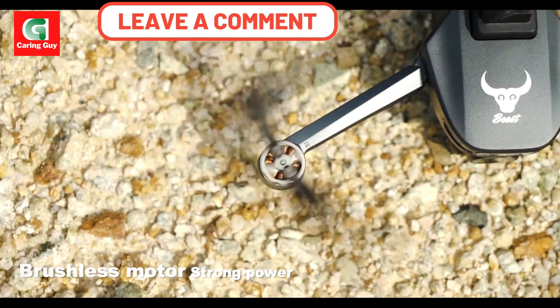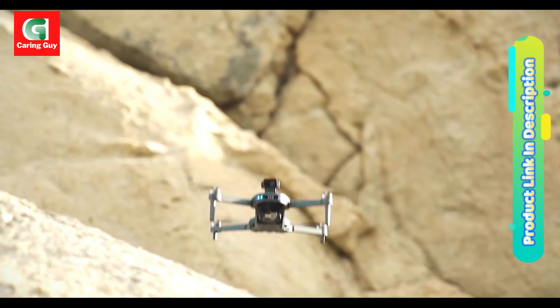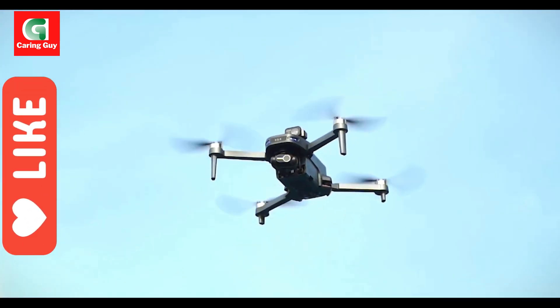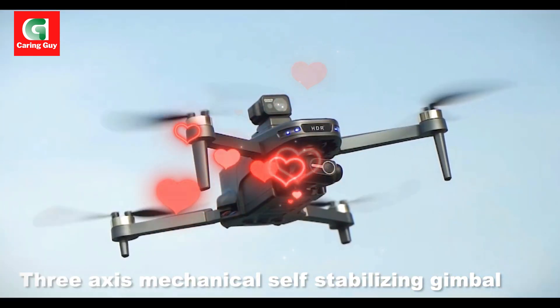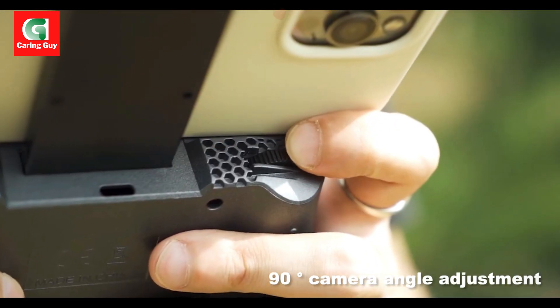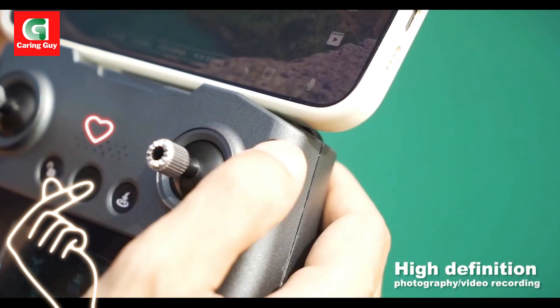Overall, the ZLL SG109 Max 2 GPS drone is a versatile and feature-packed drone that offers excellent value for its price. Its 3-axis gimbal, 4K camera, and intelligent flight modes make it a great choice for capturing professional-looking aerial footage. Be sure to select the correct version regarding obstacle avoidance and battery size when purchasing.